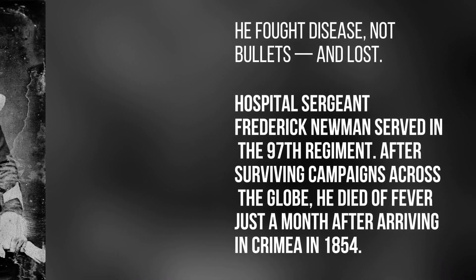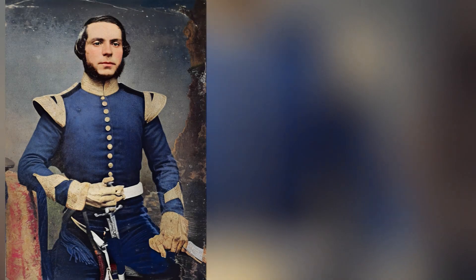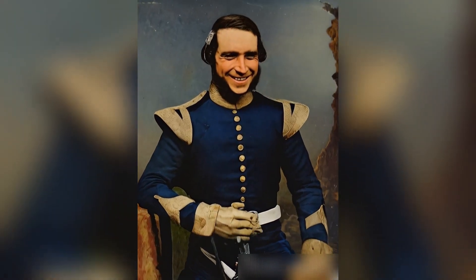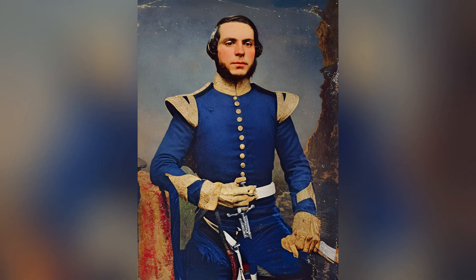He fought disease, not bullets, and lost. Hospital Sergeant Frederick Newman served in the 97th Regiment. After surviving campaigns across the globe, he died of fever just a month after arriving in Crimea in 1854.